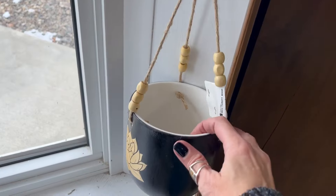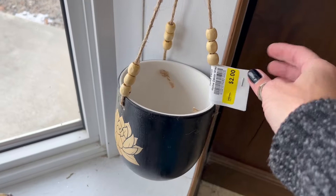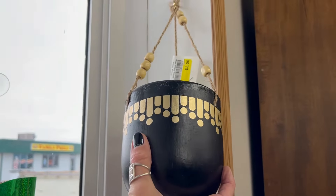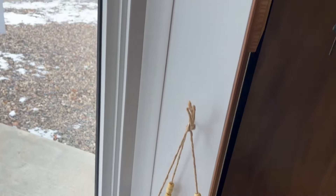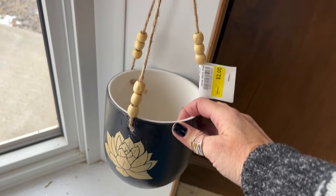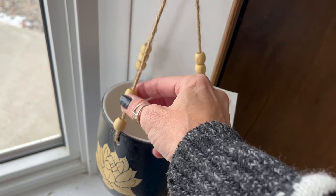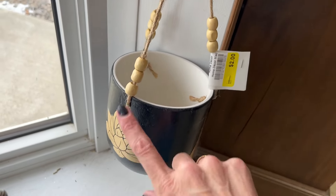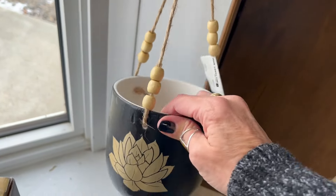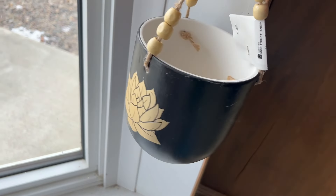I just spotted these little hanging planters over here — there are two of them, $2 each. I think I'm going to grab them and upcycle them — add longer jute, maybe some different beads, and paint them. I'm going to grab these probably for myself.